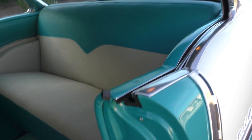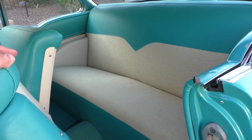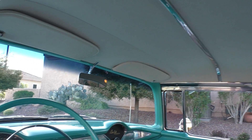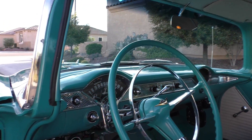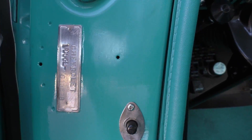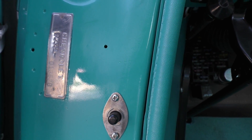Factory upholstery, string tight, done right. Seatbelts up front, all the courtesy lights in the rear. The 55s have the bows in the roof — they're nice. Factory VIN is where it's supposed to be — it's a VC, which means the VIN starts with VC, which would have been a V8.